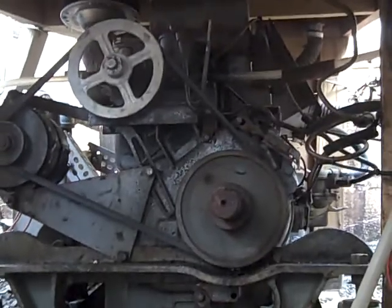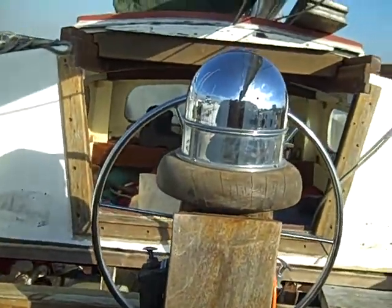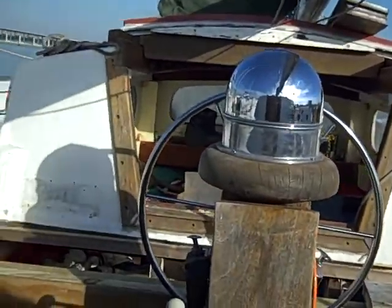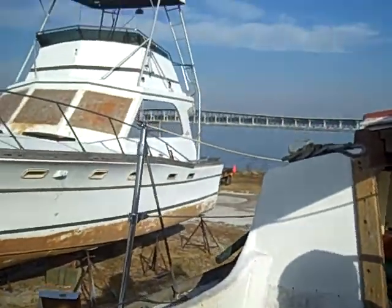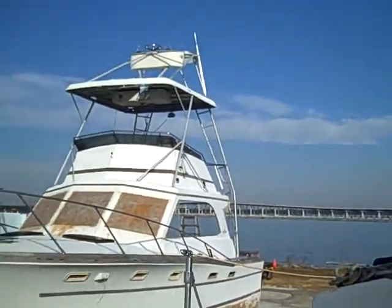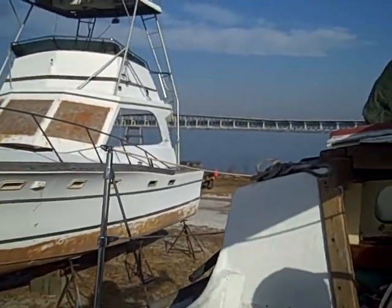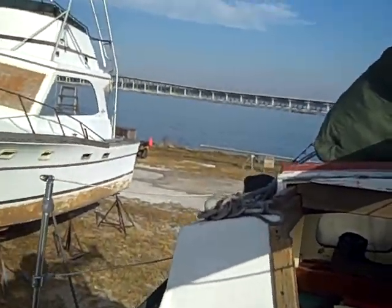Pretty happy with that. My friend Dennis hooked me up with a video of a Lister Diesel running. I'm getting ready to go for a bike ride across the bridge. I don't know how much of the bridge you can see — probably just as much as I can see.